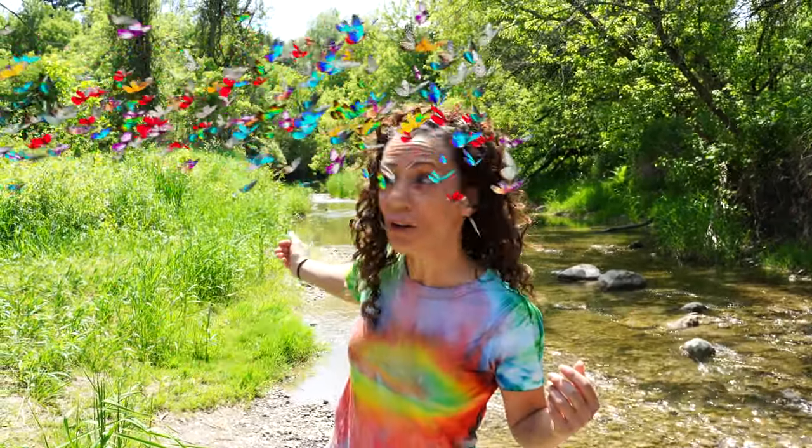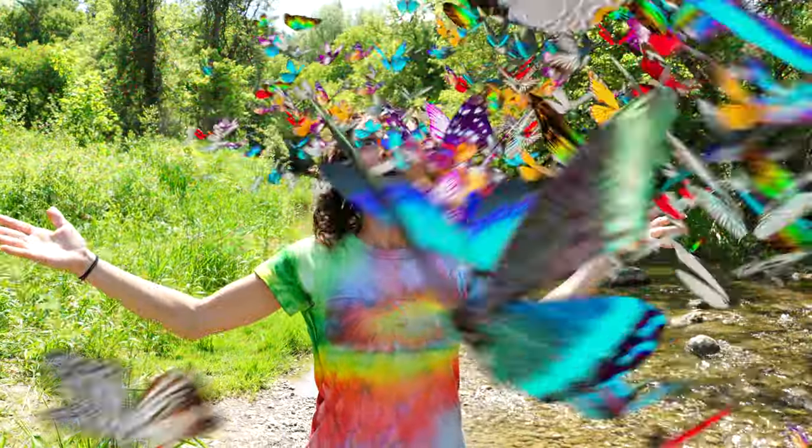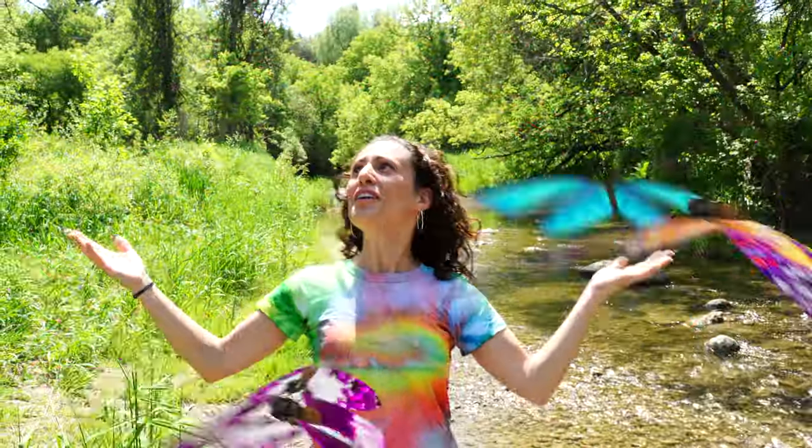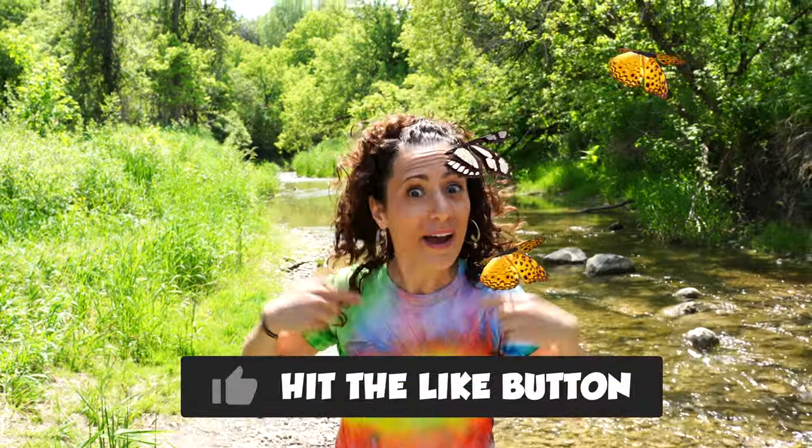Whoa! They're bringing their friends! Come on, guys! Whoa! Look at all these butterflies! So awesome! They're beautiful! If you like this video, don't forget to give it a thumbs up and subscribe to the channel to see more of my Dee Dee videos. Thanks for watching, guys, and see you next time. Bye!